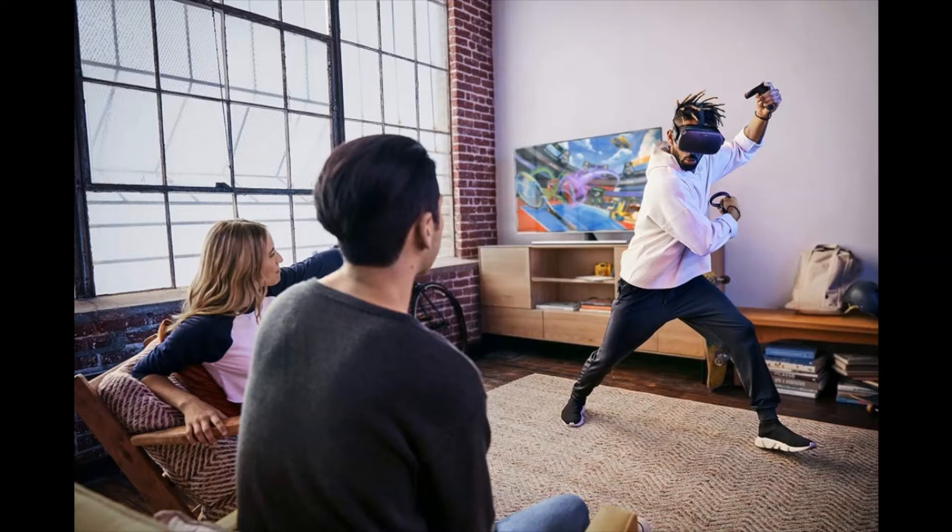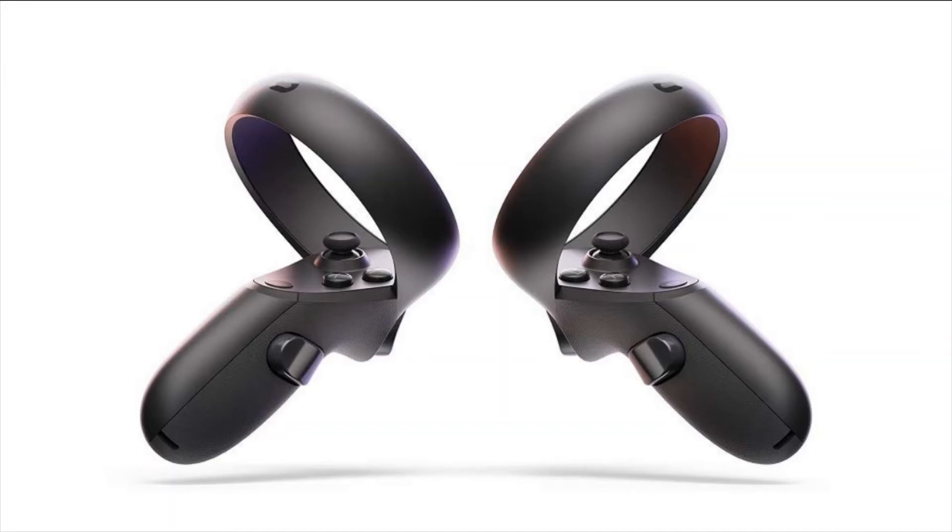Inside tracking: Oculus inside tracking system instantly reflects your movements in VR without the need for any external accessories.